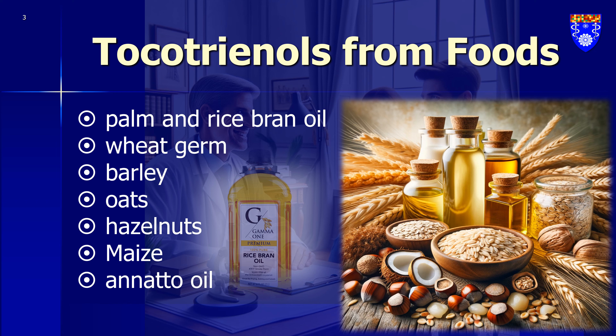Tocotrienols, which are part of the vitamin E family, can be found naturally in various food sources. These sources include vegetable oils, wheat germ, barley, certain nuts, and grains. When it comes to vegetable oils, palm oil and rice bran oil are especially rich in tocotrienols. You can also find tocotrienols in other oils like grapefruit seed oil, oats, hazelnuts, maize, olive oil, buckthorn berry, rye, flaxseed oil, poppy seed oil, and sunflower oil.